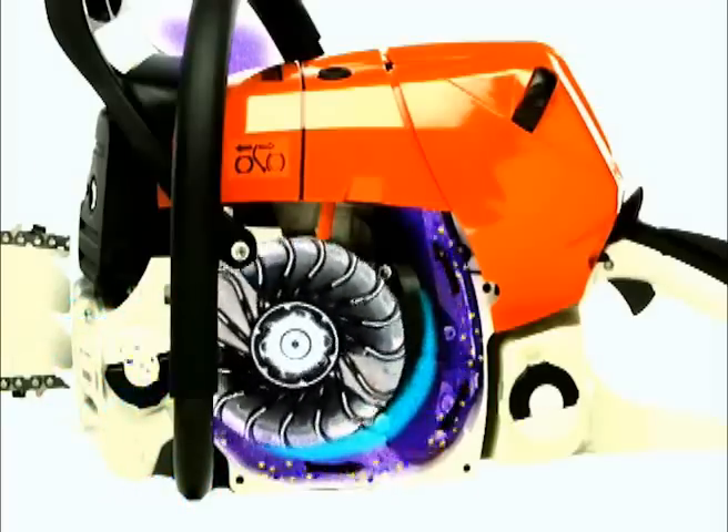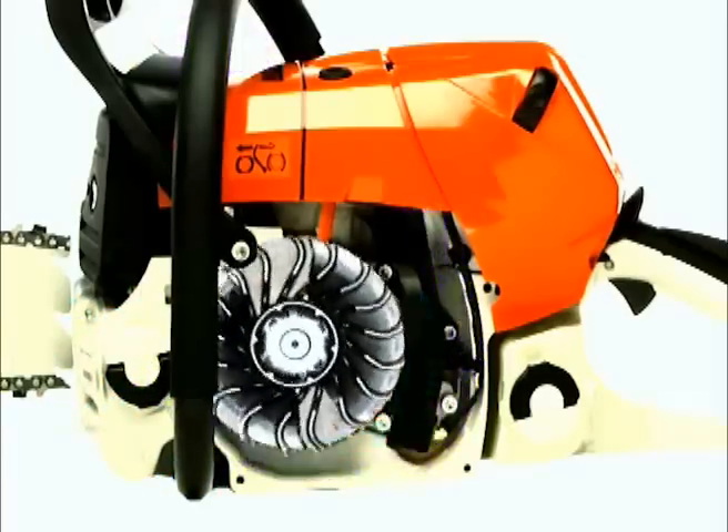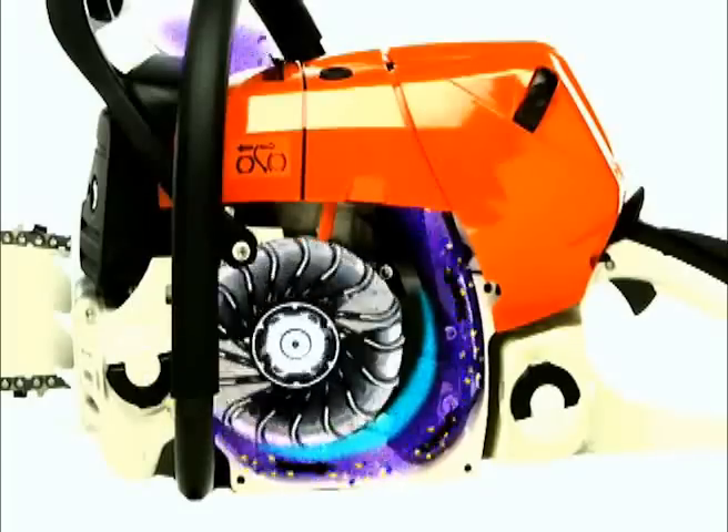Being heavier, dirt and debris are spun outward and channeled to the outer air stream, which passes up and around the cylinder, cooling the cylinder and then exiting the saw on the clutch side. This design maintains cooling air flow and directs dirt particles away from the operator and the machinery.